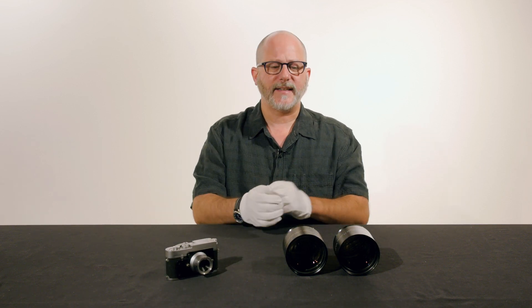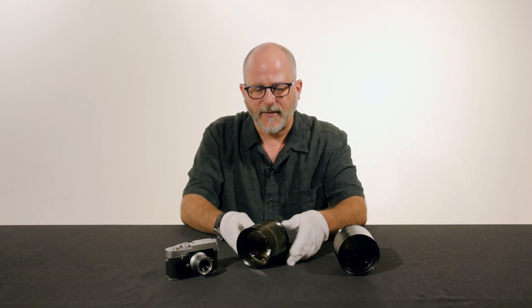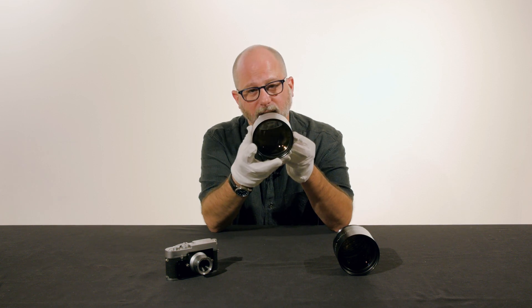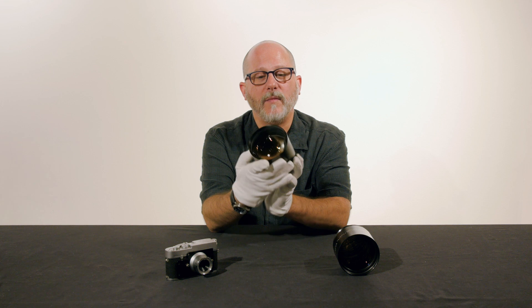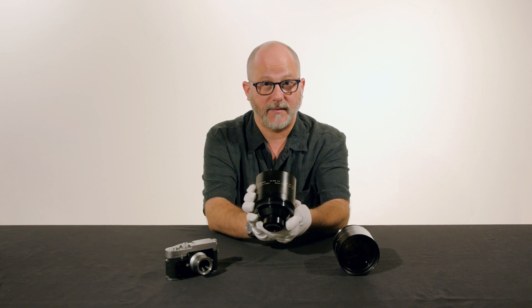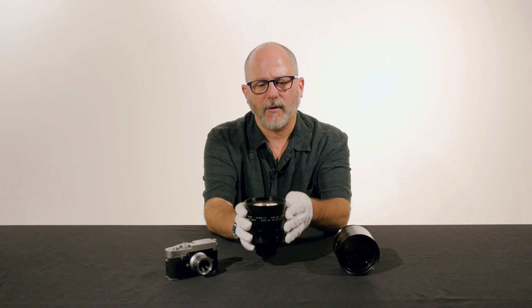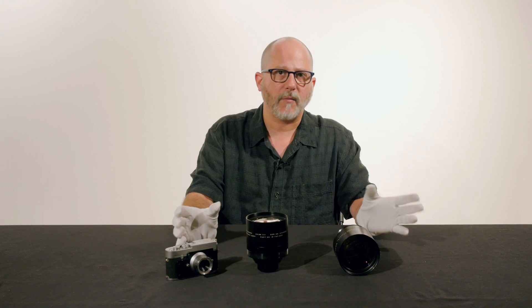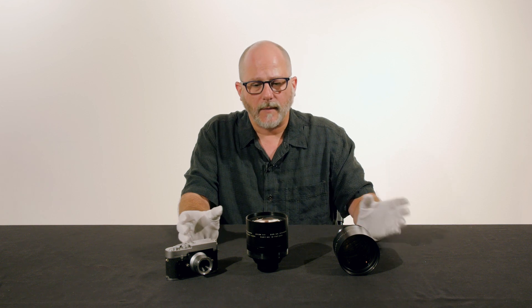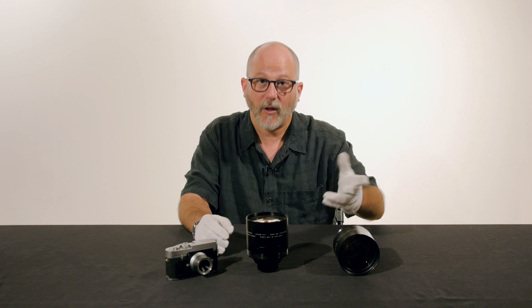Leica also made lenses for x-ray purposes, and for x-rays, lenses need to be very fast. You can see this lens is a real hunk of glass. This is a 90 millimeter f/1 lens made for the Picker X-ray Corporation by Ernst Leitz Canada in the early 70s. They made a number of these special application lenses, and these can be adapted to any camera that has live view, so you can actually use a 90 millimeter f/1 on, for example, your Sony camera or a Leica camera.